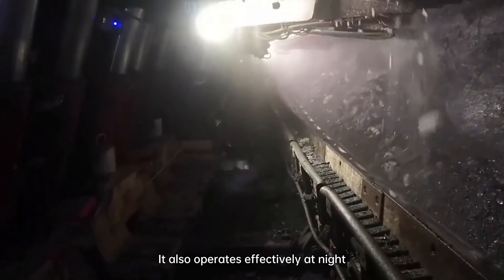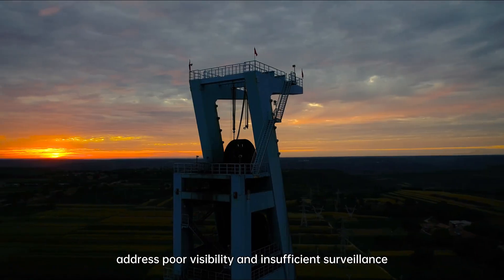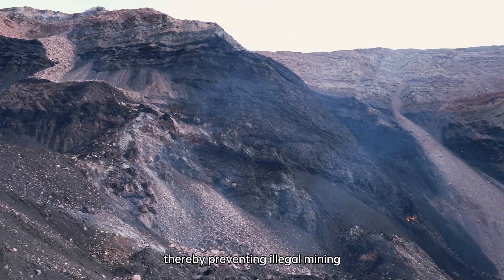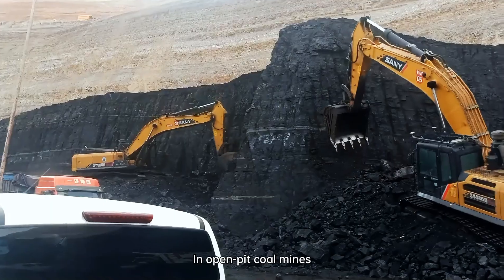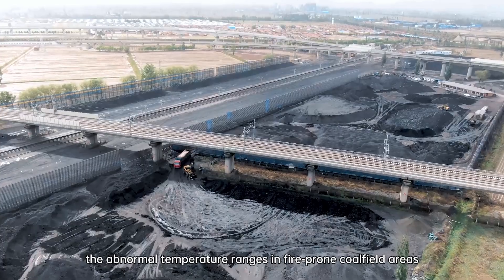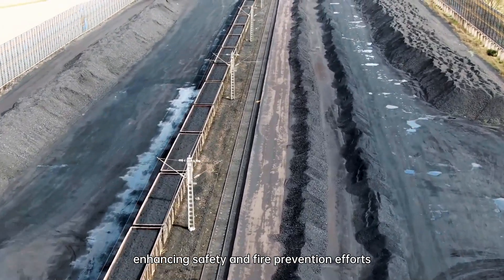It also operates effectively at night, providing clear imaging to address poor visibility and insufficient surveillance, thereby preventing illegal mining. In open-pit coal mines, guides and smart thermal cameras help manage the abnormal temperature ranges in fire-prone coal field areas, enhancing safety and fire prevention efforts.